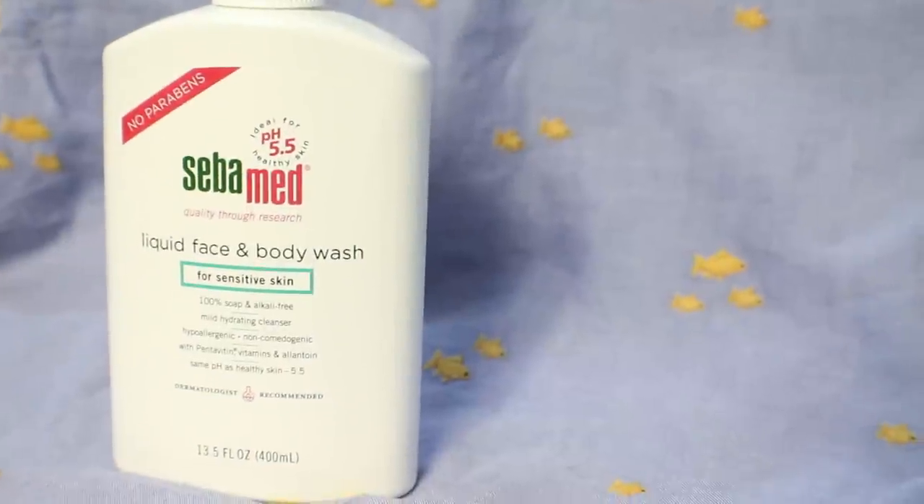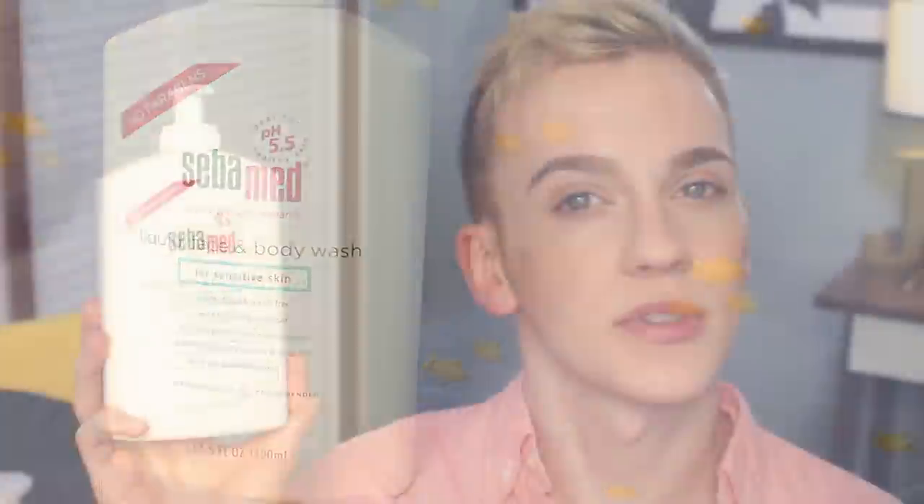Like I mentioned when talking about the NARS concealer, my skin has been a little more spotty recently. I've been using a few skincare products to help relieve that. I've started using this from SebaMed — I mentioned another one of their products last month, which was the body lotion. This is the liquid face and body wash. I would normally never put a body wash on my face, but I read the ingredients and compared them to other products I've used. I use this in the evening after a makeup remover just to double cleanse my skin. It has a pH of 5.5, which is ideal for healthy skin, and I think that's helping to balance my skin out and clear it back up.